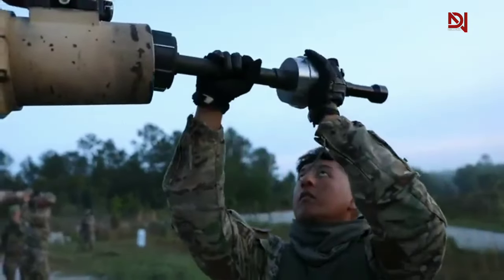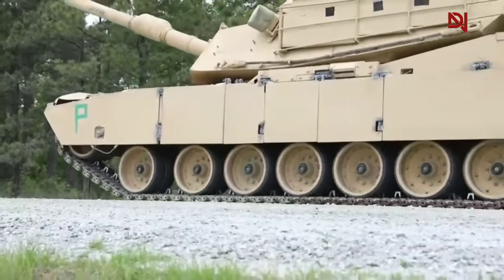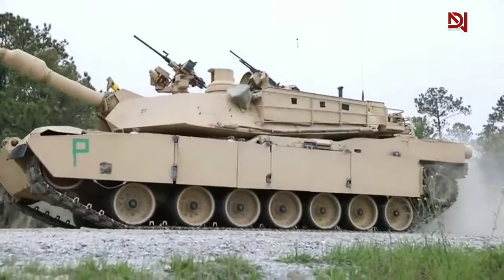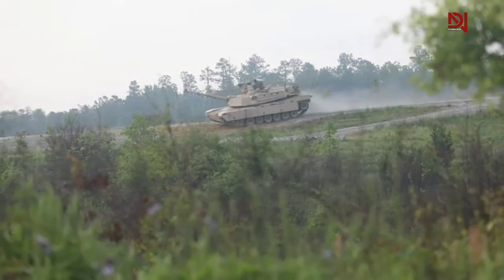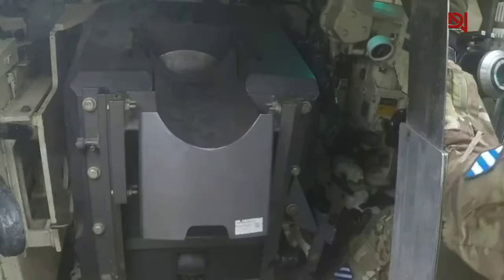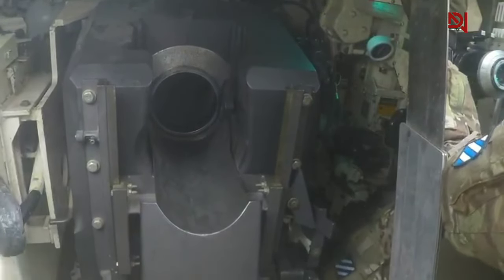American tanks like the M1 Abrams are equipped with the powerful smoothbore 120mm M-256 cannon, a long-range weapon highly precise and capable of delivering deadly blows with high accuracy. This superiority is further enhanced by advanced fire control systems, seamlessly integrating long-range search technologies like advanced laser rangefinders and ballistic computers, ensuring precise target acquisition and rapid engagement even from significant distances. However, it's important to remember that this long-range combat superiority may come with higher risks in close-range battles.